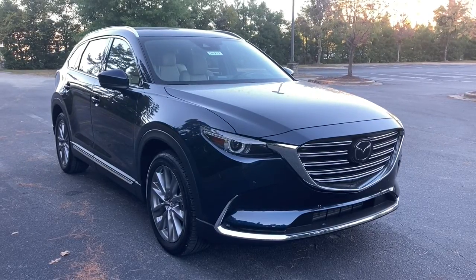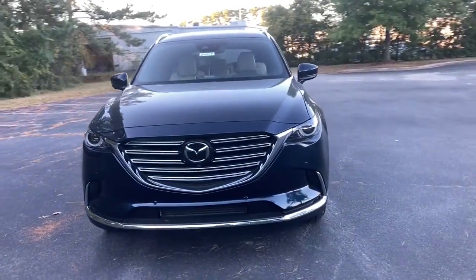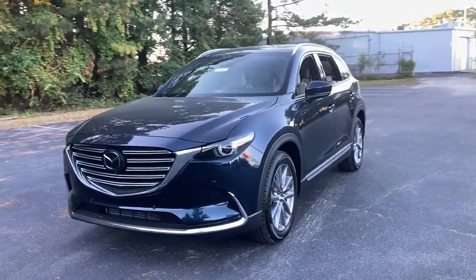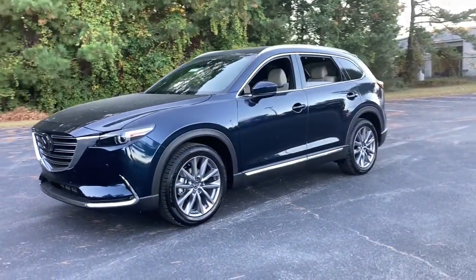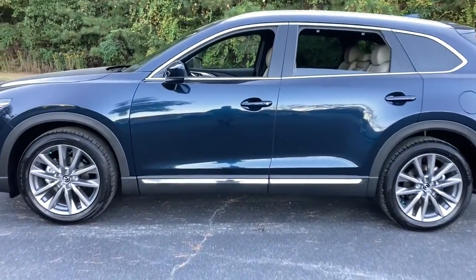Go home happy with the 2021 Mazda CX-9. Here's a talented family hauler designed for driving enthusiasts, the CX-9. This spacious SUV gives you spacious three-row seating as well as a smooth athletic driving experience.